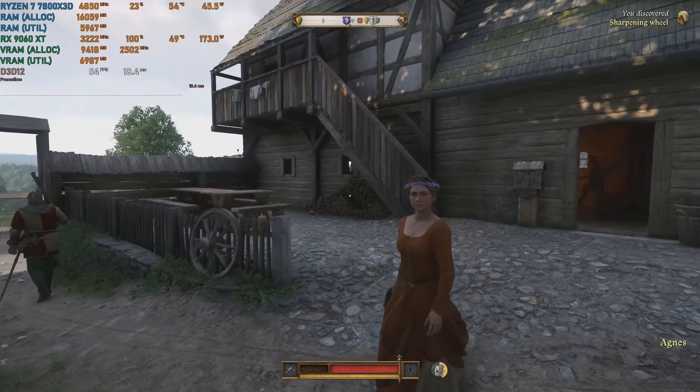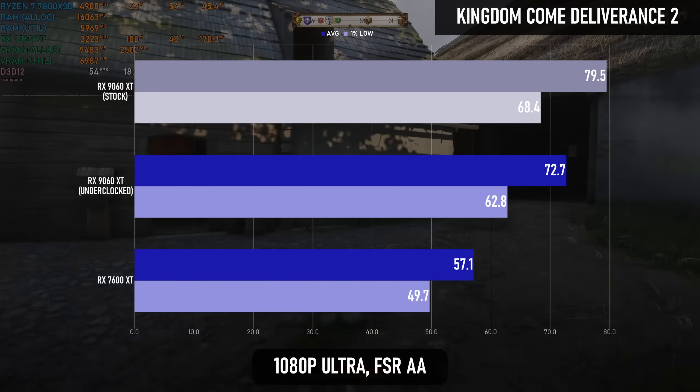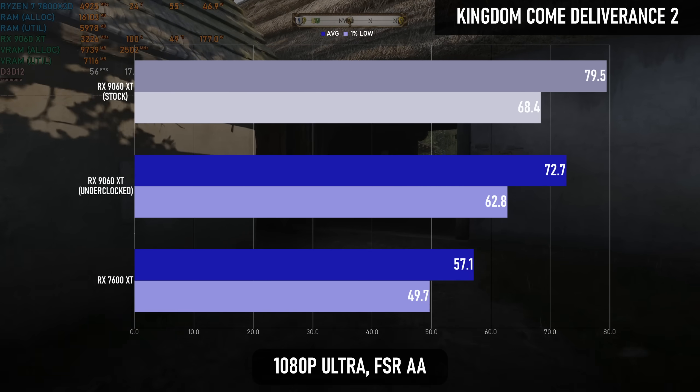Kingdom Come: Deliverance 2 also comes in at the low end of the scale, averaging 27% and 33% improvement respectively.